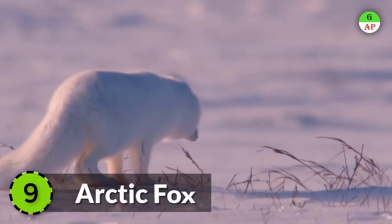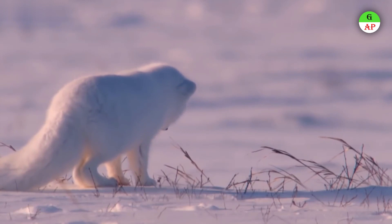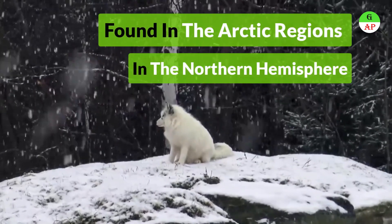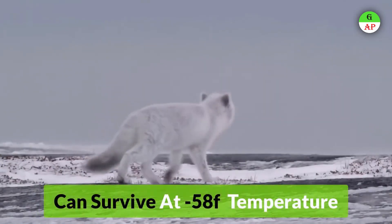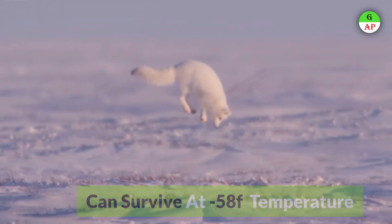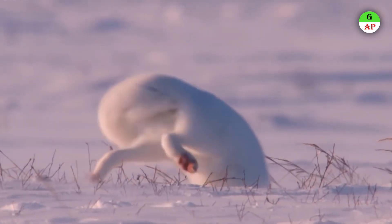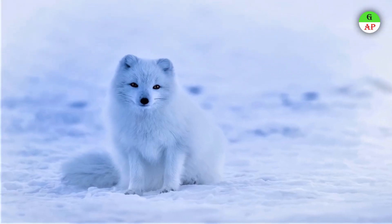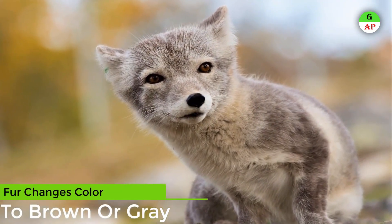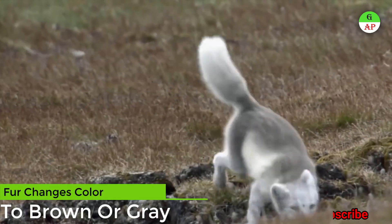Arctic Fox, also known as the Polar Fox, is found throughout the Arctic regions in the northern hemisphere. It can survive temperatures as low as negative 58 degrees Fahrenheit by burrowing into the ground. Arctic foxes have white fur that helps them camouflage in the snow, and their fur changes color to brown or gray in summer to help them blend in with their surroundings.